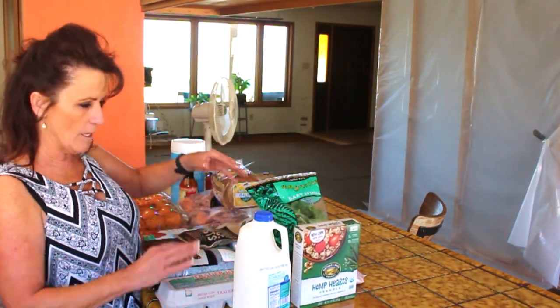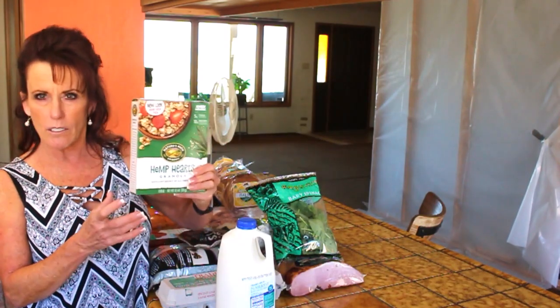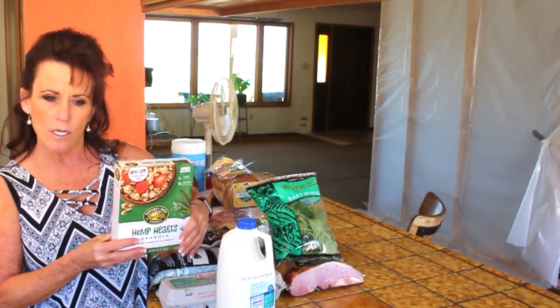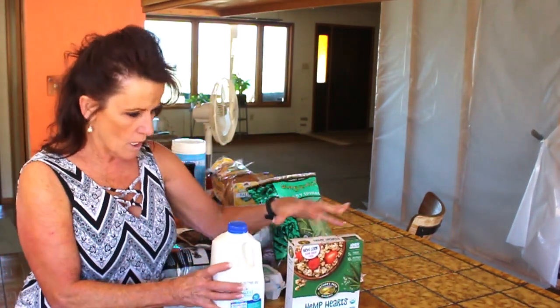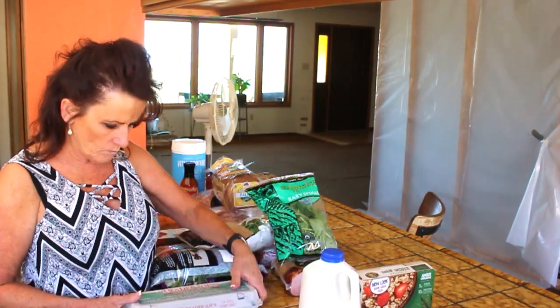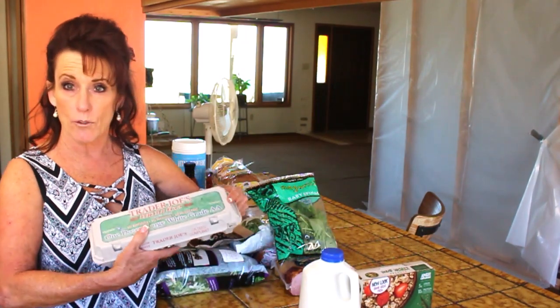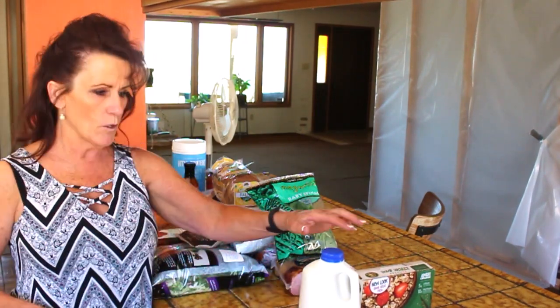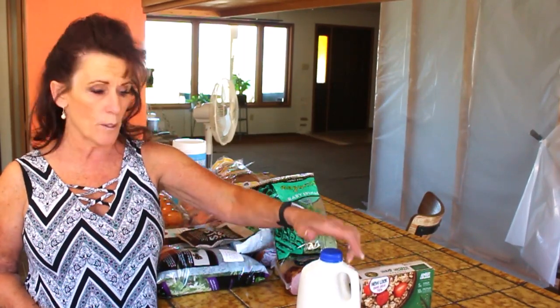Starting with Trader Joe's: I bought a half gallon of two percent milk and nut-free hemp heart granola for Tony, because he can't really have nuts - he's allergic to almonds and peanuts. That's for breakfast. I also got cage-free fertile eggs. The granola was $2.99 and the eggs were $3.49 for a dozen.